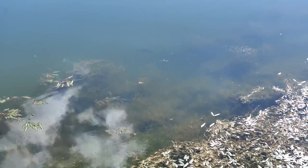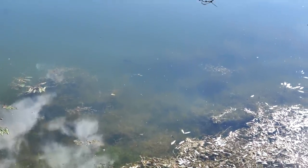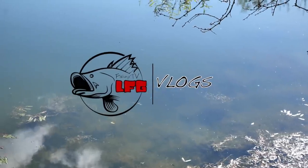Oh, I see a bigger bass waiting — he's coming up right there, look at him! Oh yeah, this is a spot right here now.